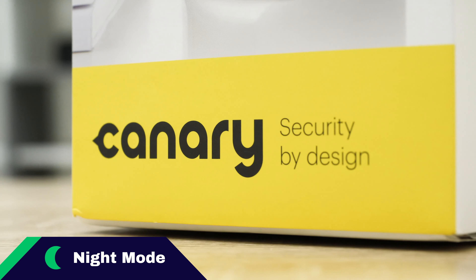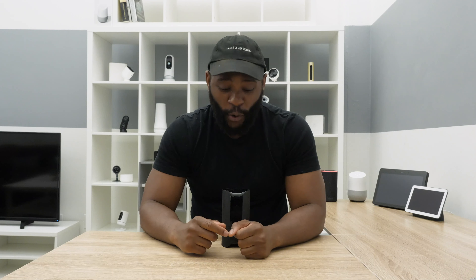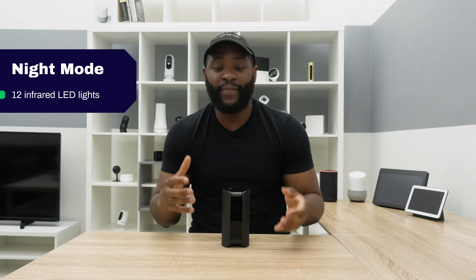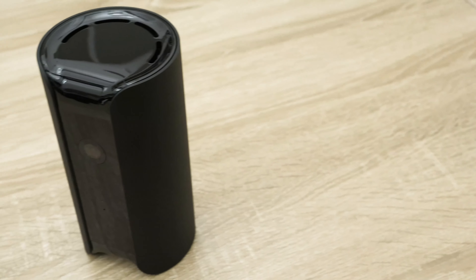Night vision is a Security Baron necessary feature because, as we say here at Security Baron with no regard to science whatsoever, half of every day is night. It's important that your shot in the dark is actually successful. With the Canary View, that is the case — it has 12 infrared LED lights that allow you to capture crisp, clear images and video of what is taking place, even in the dark. We give its night vision full marks.